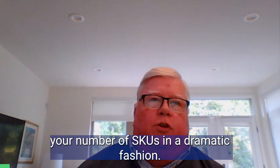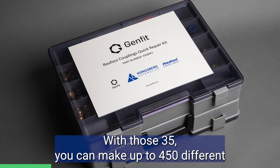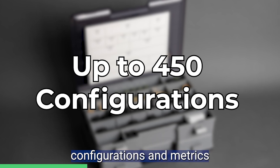You can reduce your number of SKUs in a dramatic fashion. We have a kit that we have made that is 35 SKUs. With those 35, you can make up to 450 different configurations.